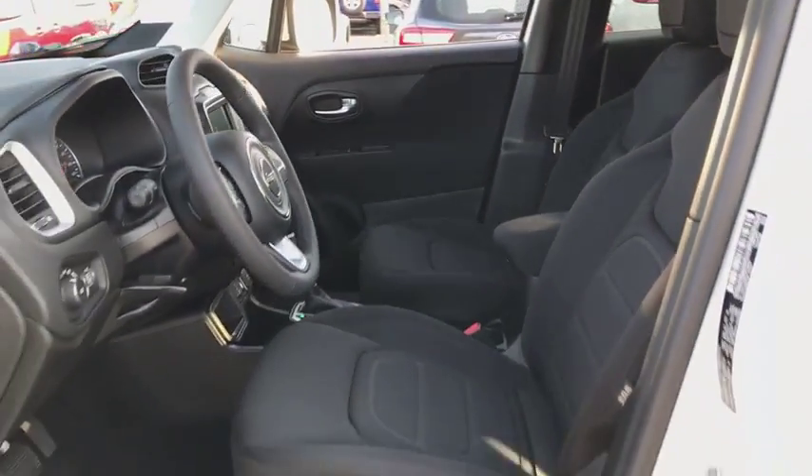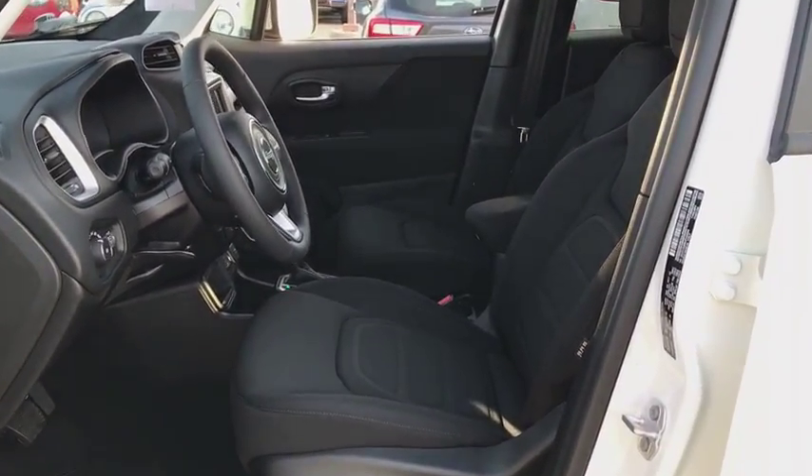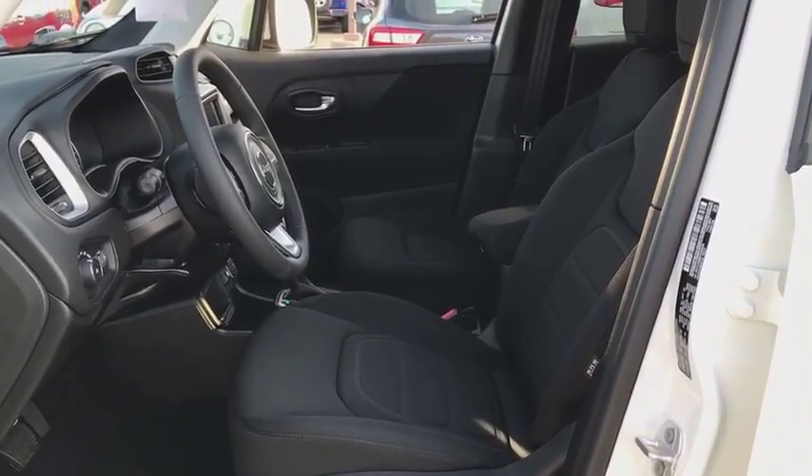Cruise control, floor mats, climate control, AM FM stereo radio, rear defrost, front-wheel drive.